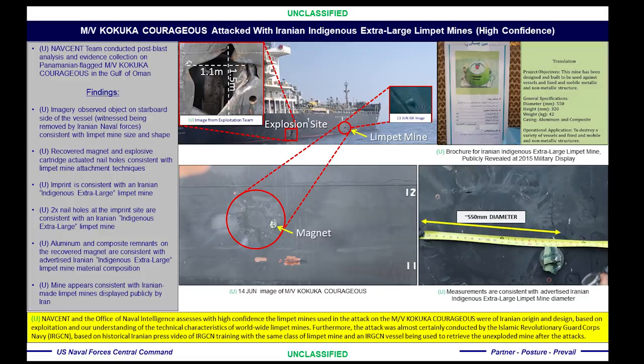As you can clearly see from the video, an IRGC Navy boat approached the motor vessel Kokuka Courageous and removed the limpet mine that had remained. When the NAVSENT exploitation team, augmented by Navy Explosive Ordnance Disposal Technicians, arrived on scene, they observed the imprint remaining behind from the limpet mine that the Iranians had removed.